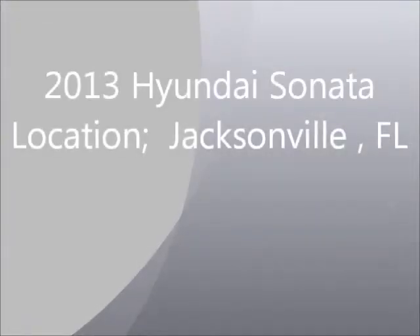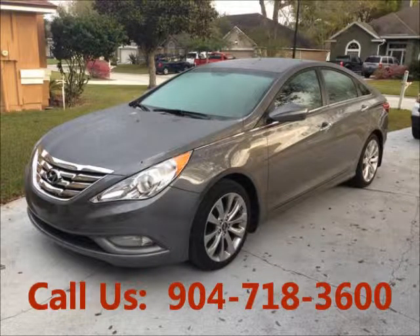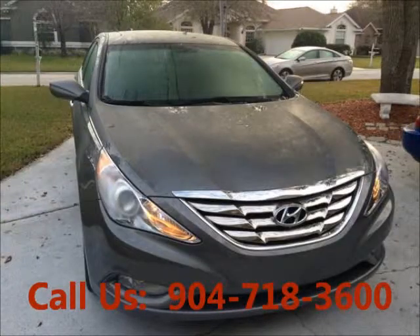Welcome to United Car Exchange. 2013 Hyundai Sonata, exterior color gray, interior color gray, four-door, power windows, tinted glass. Engine: six-cylinder, automatic transmission, fuel: gasoline.